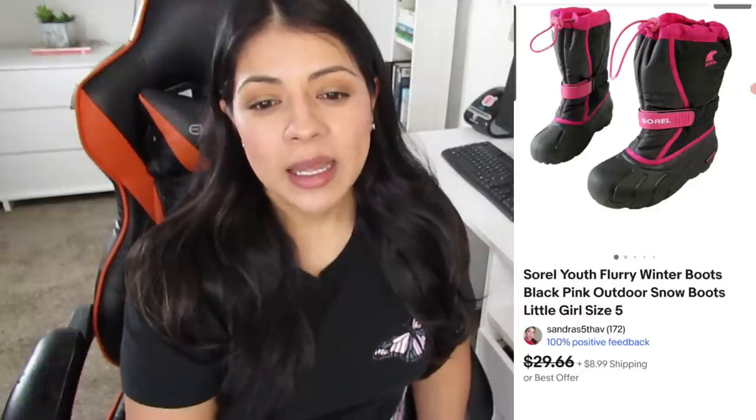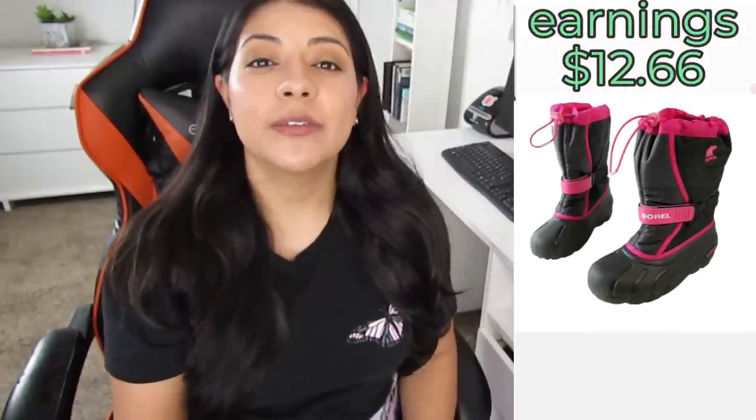Number four is another eBay sale — the Sorel Youth Little Girl Winter Snow Boots. They sold for $32.99 after shipping and a promotion fee, and my earnings were only $12.66. These were listed for 344 days and at the end of it all I lost money on these boots. It's funny — I just talked about some Sorel boots that sold on Mercari really fast for high profit, but these little girls' boots sat around for so long and left me in the negative. I now pass up children's boots that look just like this.